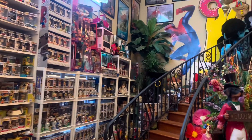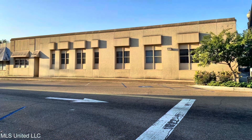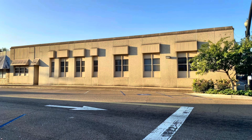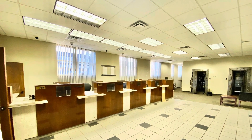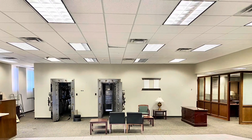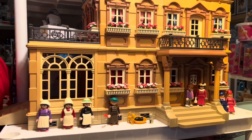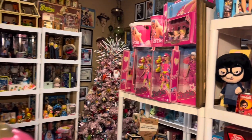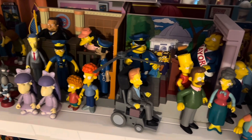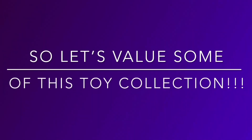My dream in life has always been to own a toy museum, and it's finally happened. I've bought a building, and now I've got to move this massive collection and value it into the building. We're calling it the Toy Vault because it's an old bank building located in Crystal Springs, Mississippi, that actually has two large vaults. I'm going to make a ton of videos valuing my toy collection, and some where I take you shopping at thrift stores, flea markets, and toy stores to show you where I find all these goodies.